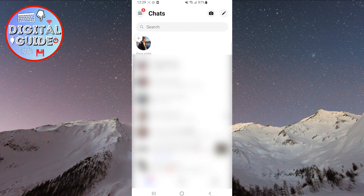Notes shared by your friends will be located towards your profile picture. Currently, no one has posted notes for me. To create your own note, click on the plus icon located on your profile picture.